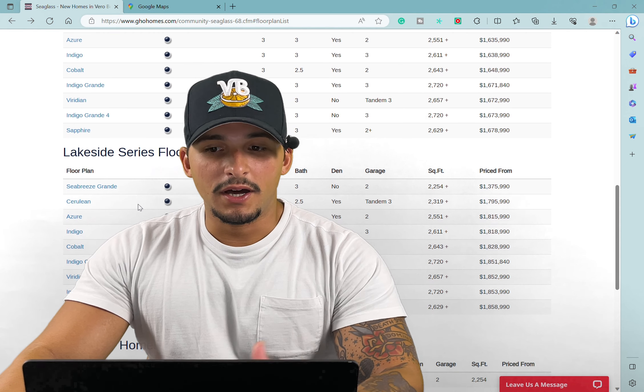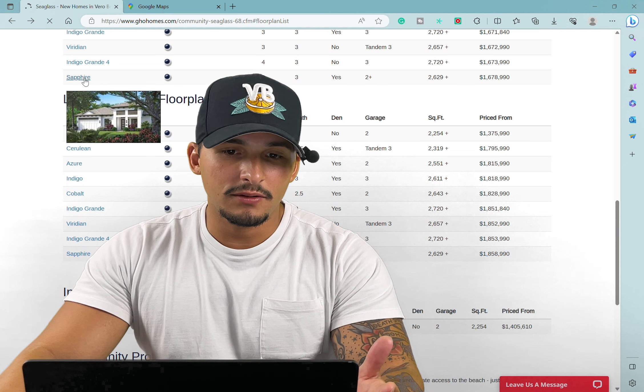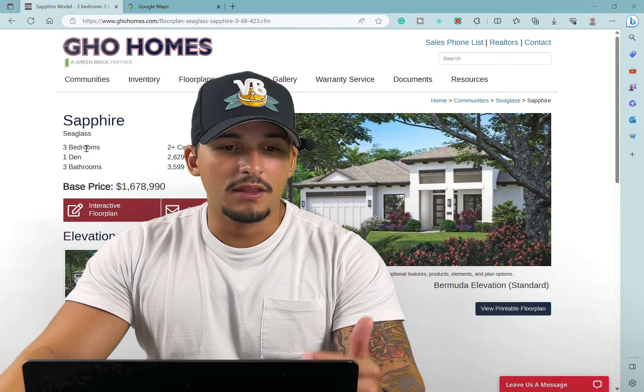This is a three-bedroom, three-bath, two-car garage, 2,200 square feet of living space — this is the Seabreeze model.